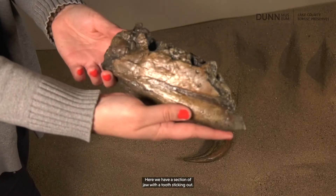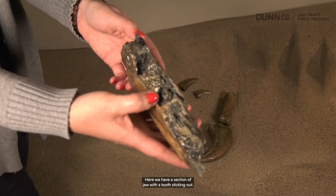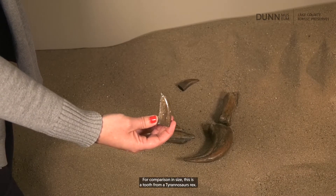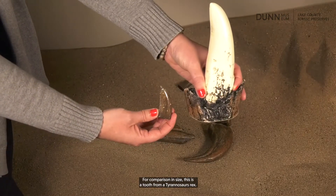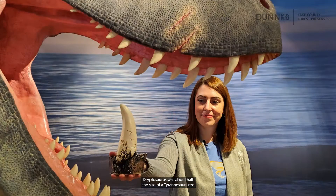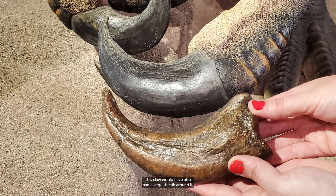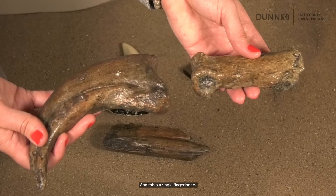Here we have a section of jaw with a tooth sticking out. Here is a single tooth. For comparison in size, this is a tooth from a Tyrannosaurus rex. Dryptosaurus was about half the size of a Tyrannosaurus rex. Here is the claw. This claw would have also had a large sheath around it, making the claw even longer than it appears here. And this is a single finger bone. Compare that to my fingers here and it gives you a good idea of how large Dryptosaurus really was.